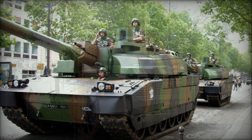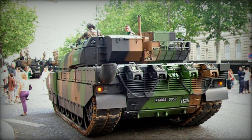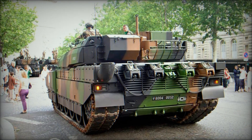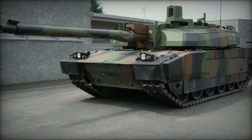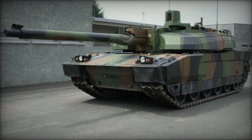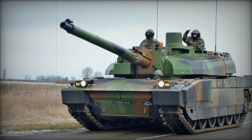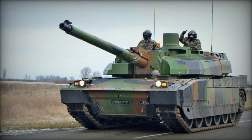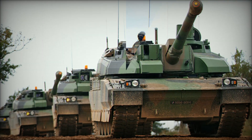Since its introduction, the Leclerc has spawned several variants. Early versions like the T1 and T2 were pre-production models, while the T6 through T8 were fitted with air conditioning for hot climates. The T9 received a new thermal camera system, and the T10 and T11 models were upgraded with improved armor and command systems. A specialized version known as the Leclerc AZR was developed for urban combat, featuring enhancements for close-quarters operations.